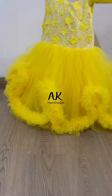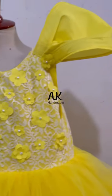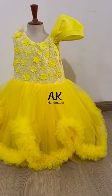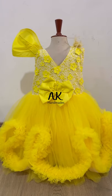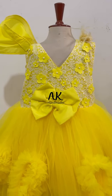Assalamu alaikum, welcome to Aka Helmet's YouTube channel. Today I came with a new bright yellow dress — floral body, zigzag ruffles bottom — with a U-shape front layer, back layer, back bow, and a unique design on the shoulder.